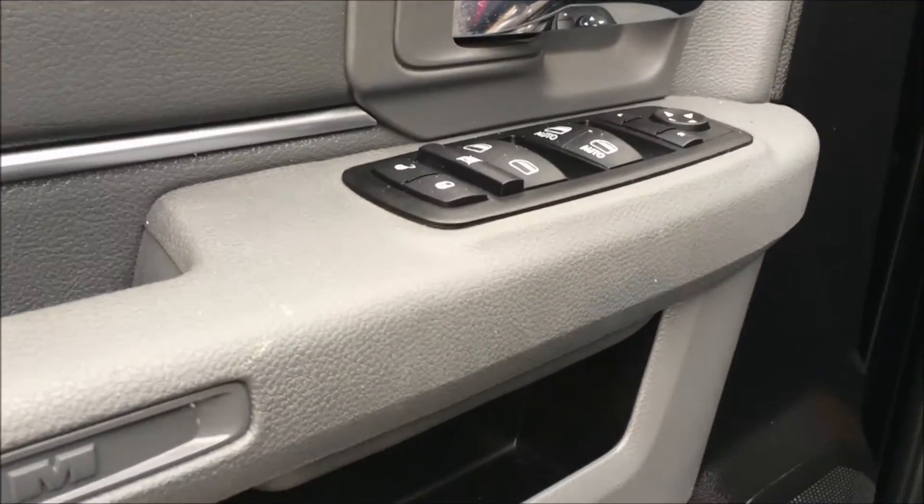Taking a look inside the door, we have your power options including your windows, your locks, and your mirrors, with plenty of storage and a couple of bottle holders underneath.